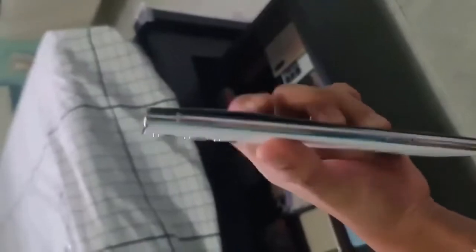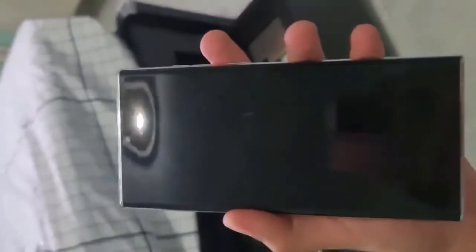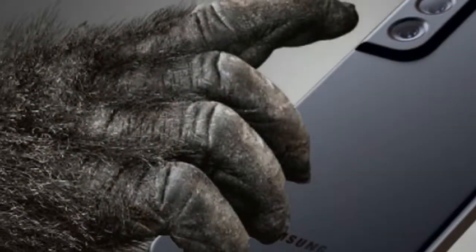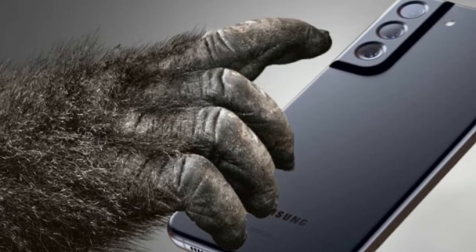The Samsung Galaxy S22 Ultra will have some special glass on the back. A leaked spec sheet mentions 'Super Clear Glass,' which was also designed by Corning. This glass will minimize reflections and glare.